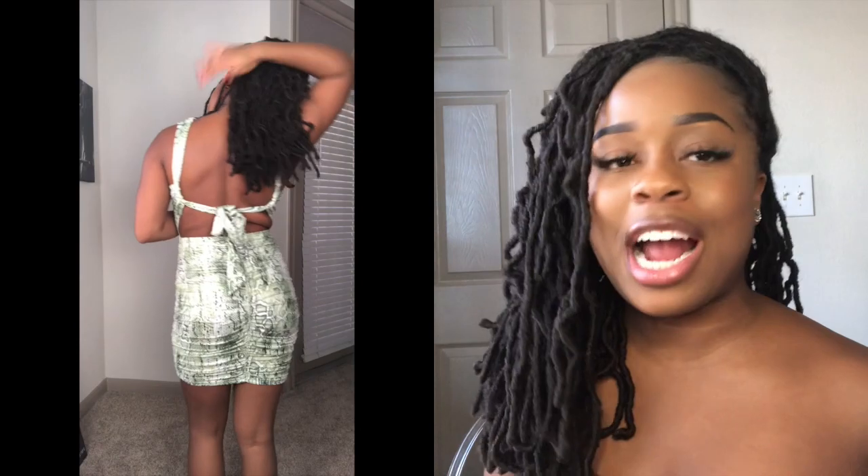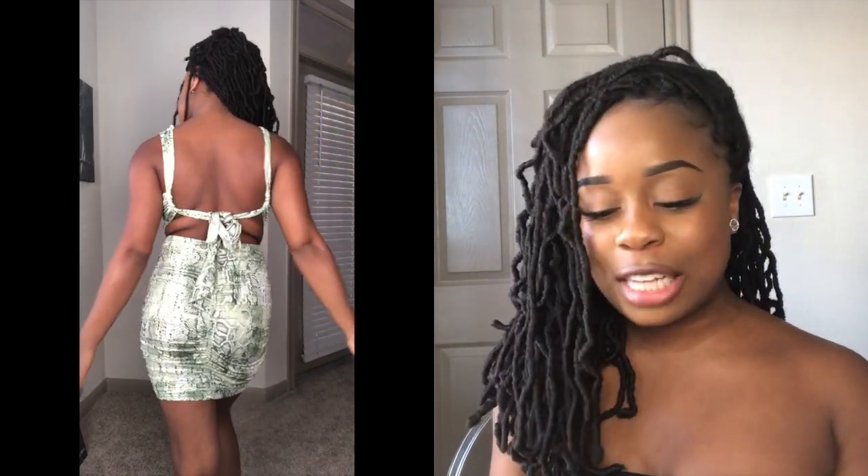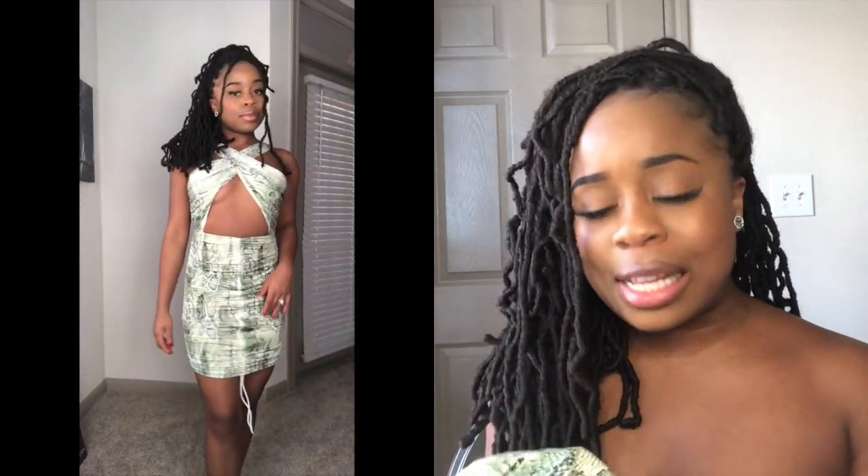Next I have this green snakeskin dress. I love how strappy it is — it did take me a minute to figure out how to put it on at first, but I got the hang of it. It's pretty cute, something to wear more casually. I love how it covers your chest in the front and the halter top effect it has — I think that's really sexy and pretty. My man didn't like it, but I like it!